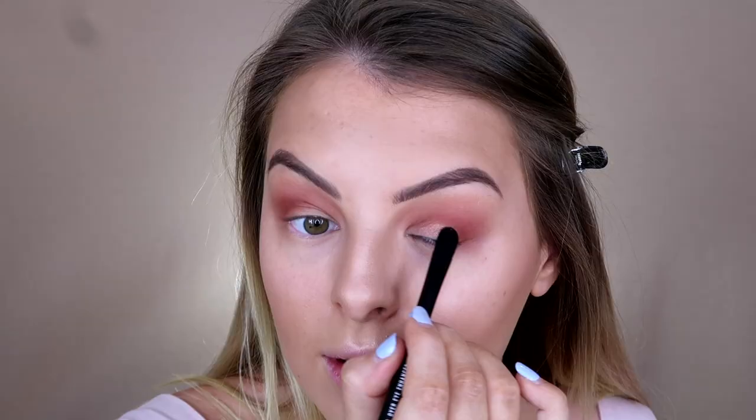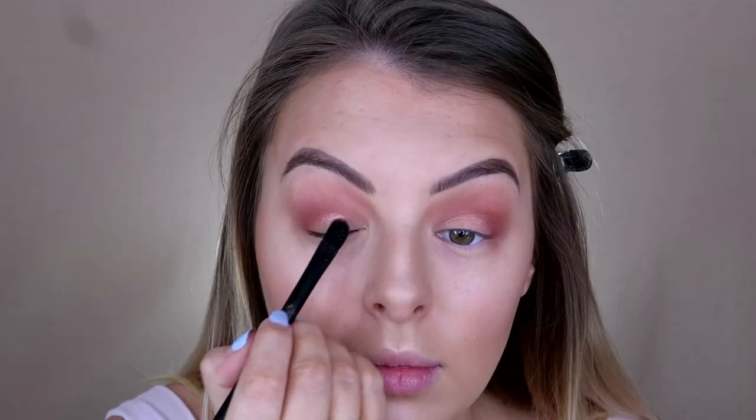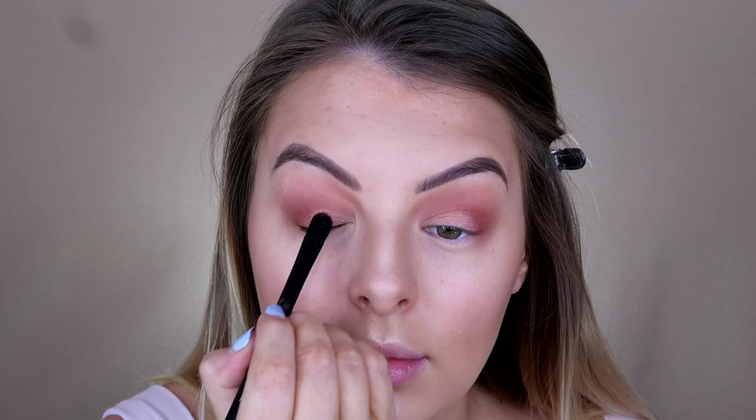Before I continue darkening my eyes, I'm going in with Glistening Peach from the White Peach palette — a shimmery pink shade — and packing that on to the base of my lid. Then going back to the Just Peachy Mattes palette, I'm going to take Peach Tarte, a chocolate brown matte, and really darken up the outer edge. I'll roughly apply it with a small brush and then blend it in.